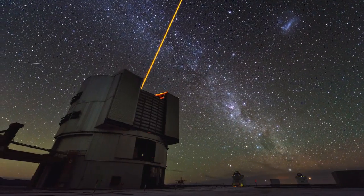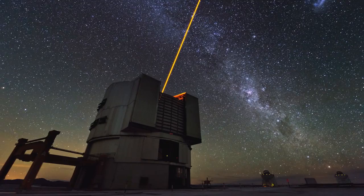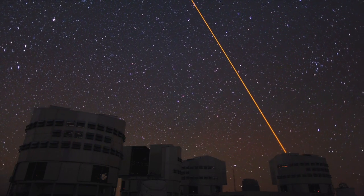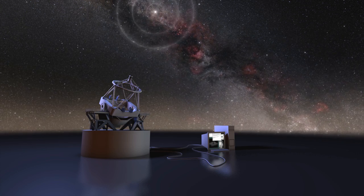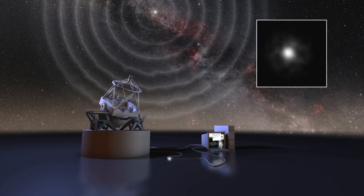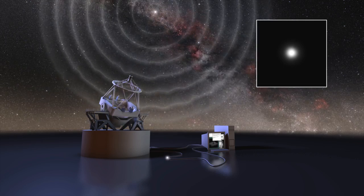Without thin mirrors and active optics, the VLT wouldn't be possible. But there's more. Stars appear blurry, even when observed with the best and largest telescopes. The reason? The Earth's atmosphere distorts the images. Enter the second magic trick: adaptive optics. On Paranal, laser beams shoot out into the night sky to create artificial stars. Sensors use these stars to measure the atmospheric distortions, and hundreds of times per second the image is corrected by computer-controlled deformable mirrors. The end effect? As if the turbulent atmosphere were completely removed. Just look at the difference!